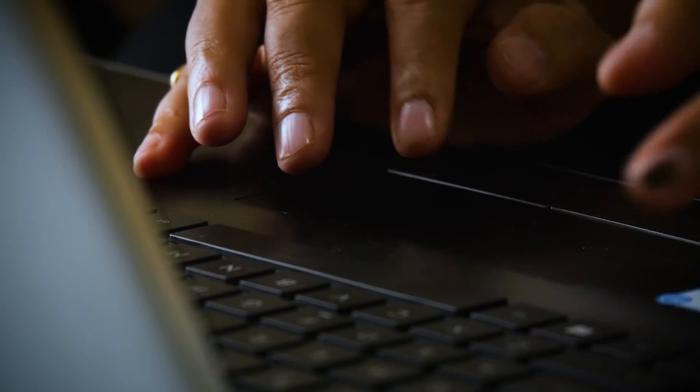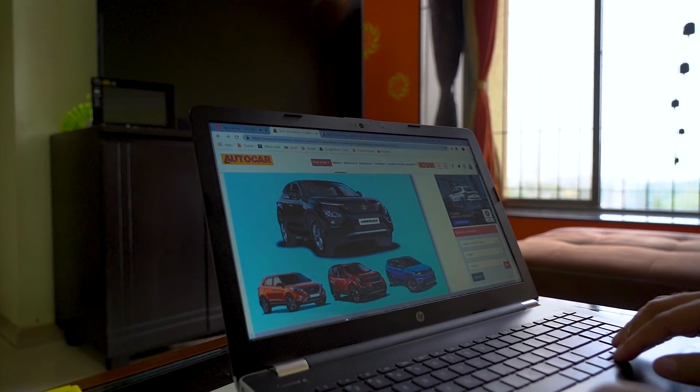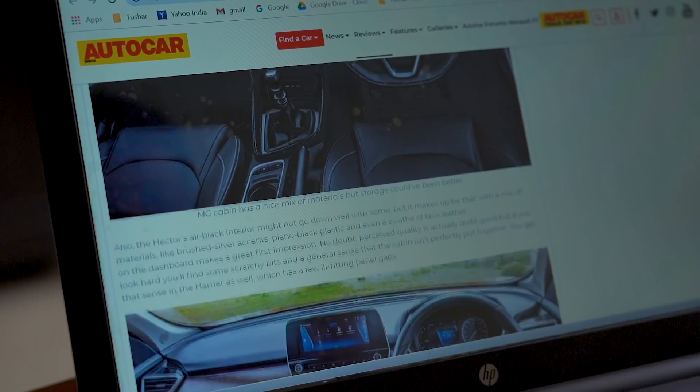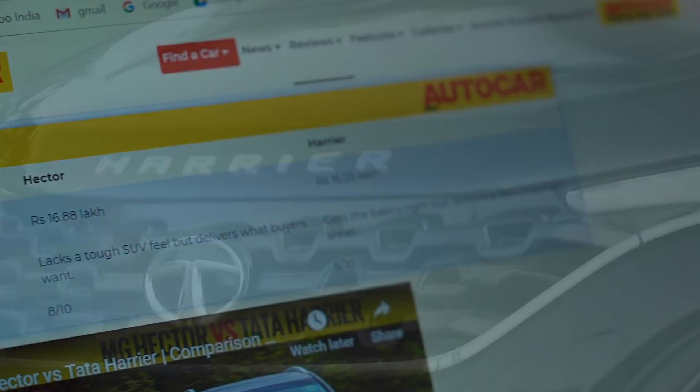I wanted to buy a new car this year. I knew that it had to be an SUV. I'm very particular when I want to buy a car — I look at Autocar's reviews and compare specs and prices before I make a decision. When I started looking around for a new SUV, I saw Autocar's comparison test and I saw that the Tata Harrier had won.